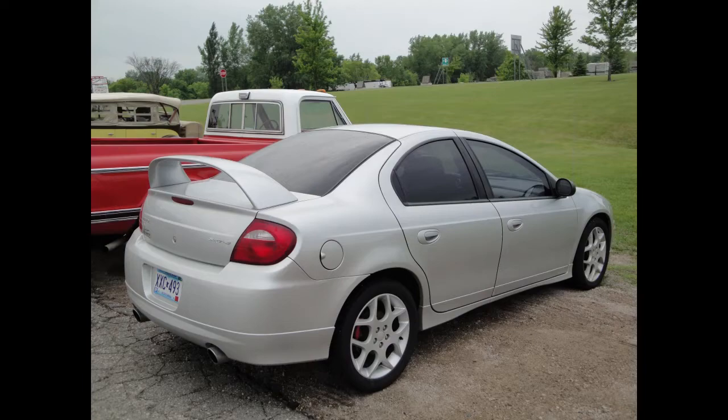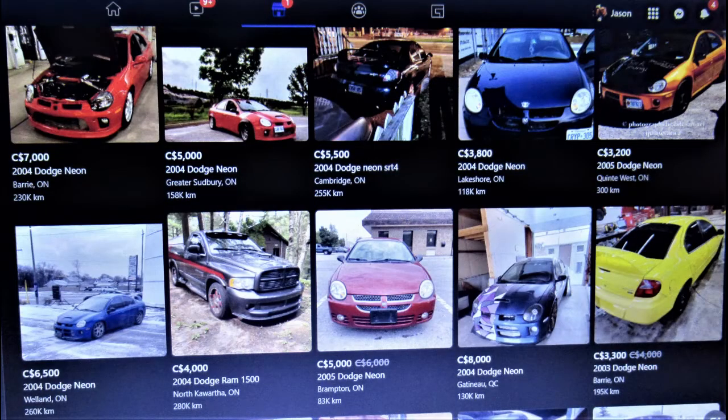Nineteen years later, the SRT4s are coming up in my Facebook Marketplace search for under $10,000 in manual transmission. It may be time for a reignited interest.